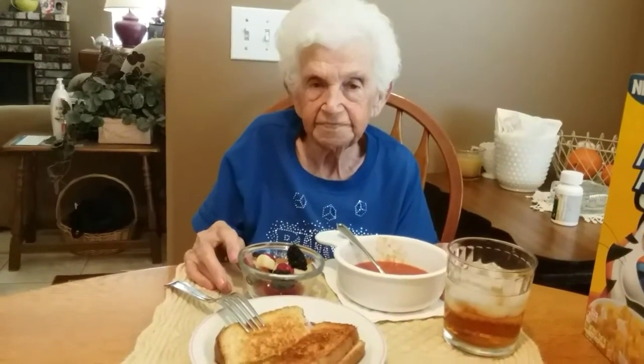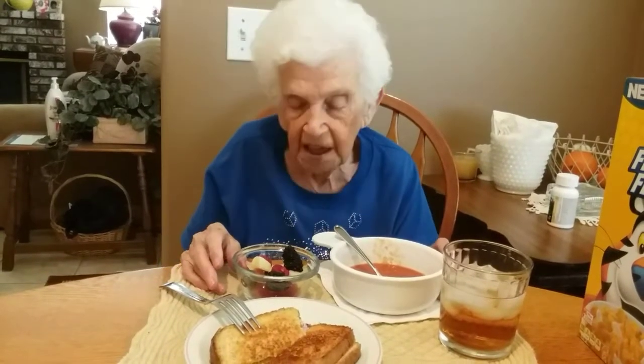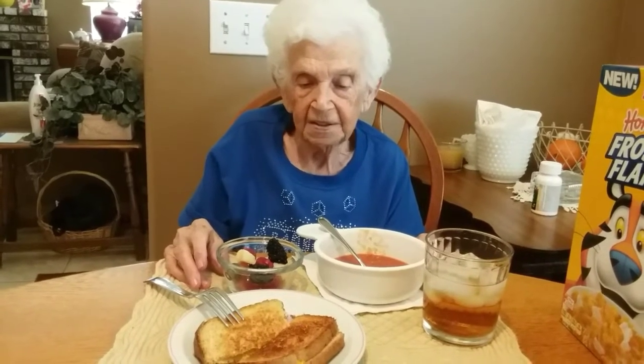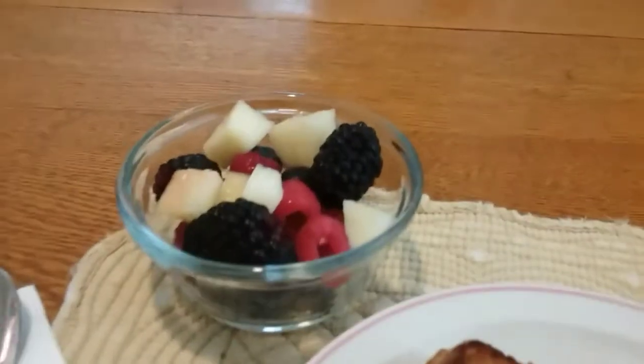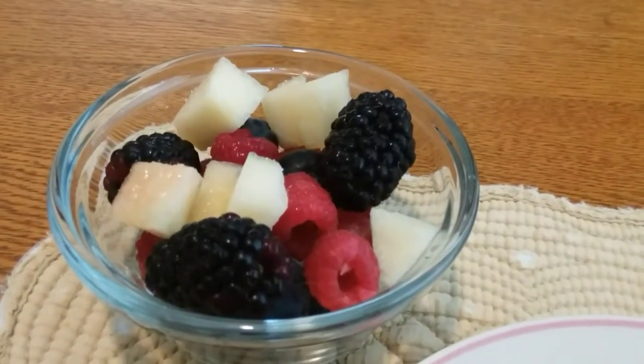Do we want sliced banana in it too mama? Oh no, I just thought we had banana in it. It's the white peach that we got at the 99 cent store. And mama's got sweet tea to drink. Here's the luscious fruit salad with the white peach, blackberries,